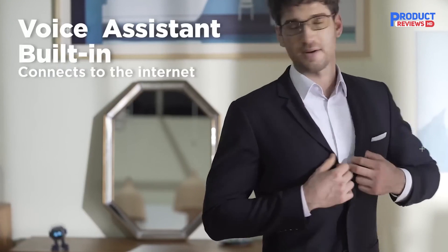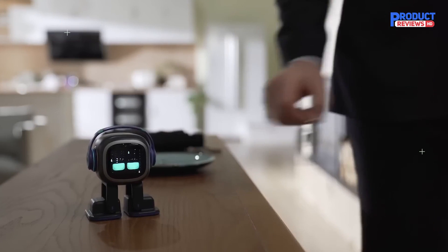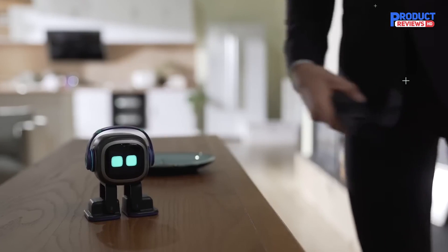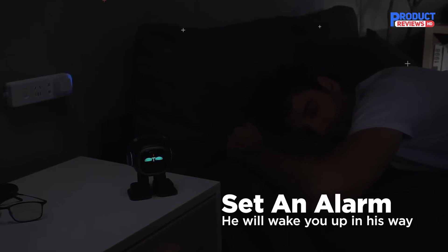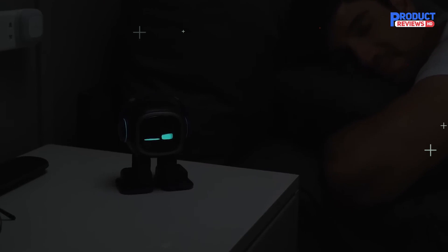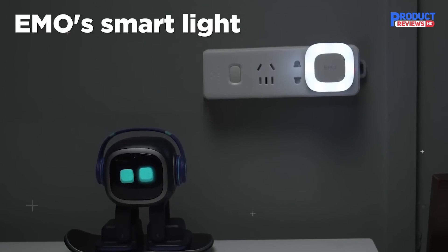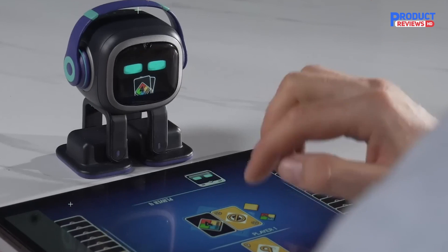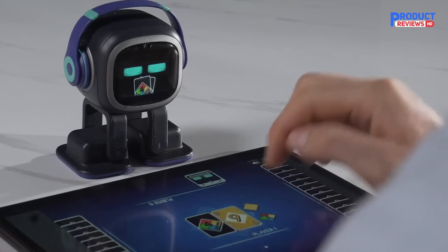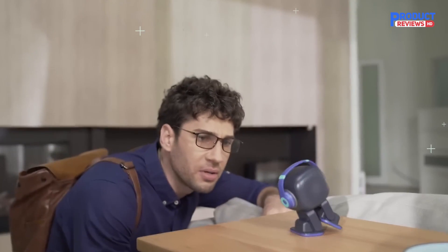You can ask Emo questions like the current weather, and you can set an alarm. Say 'Hey Emo, turn the light on' to control Emo's smart light — no network configuration needed, it's very easy to use. The goal is for Emo to be a pet with a meaningful life that helps bring you joy and companionship. And sometimes, Emo gets a cold and needs your care.